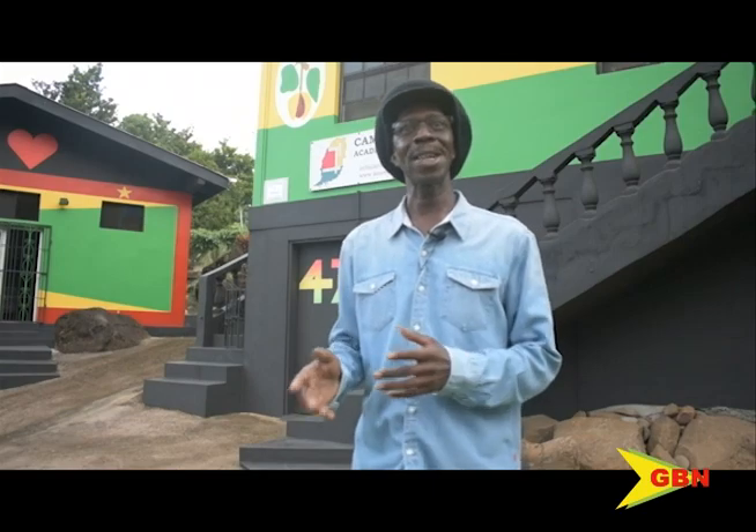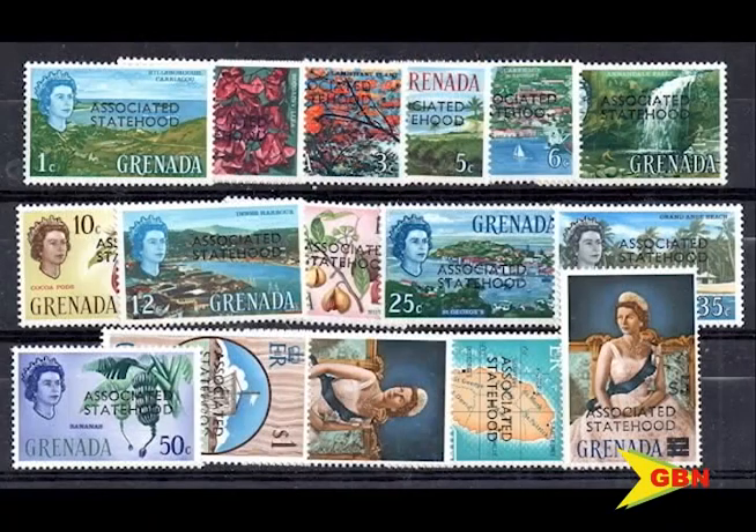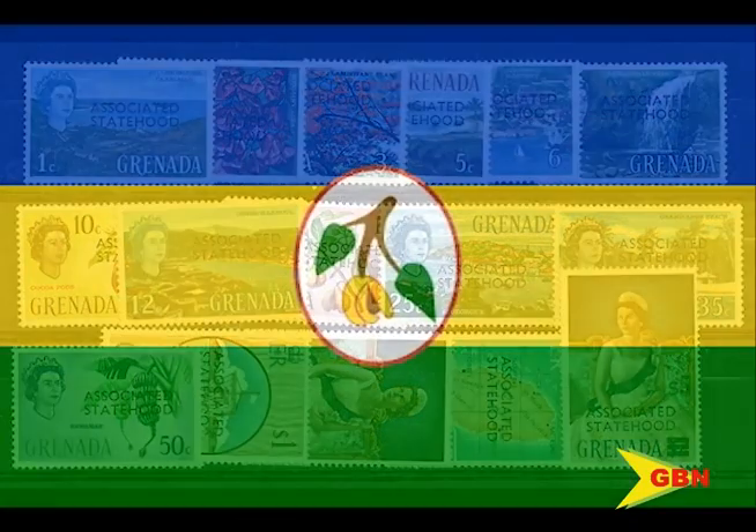People were a bit shocked to find out that there was a flag before this flag here. In 1967, Grenada became a British Associated State and a new flag was adopted. It featured a blue-yellow-green horizontal tricolor with a red-bordered white oval and the image of a branch of nutmeg in the center.